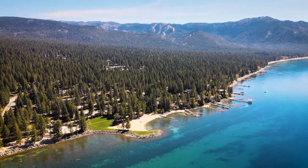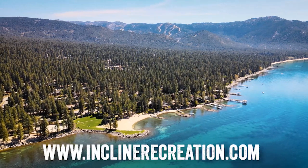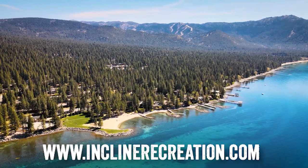We hope these tips help you enjoy all your beach days this summer. Please visit the beach and boat launch pages at inclinerecreation.com for pricing, updates, and the full list of rules and amenities. See you where the sun shines!